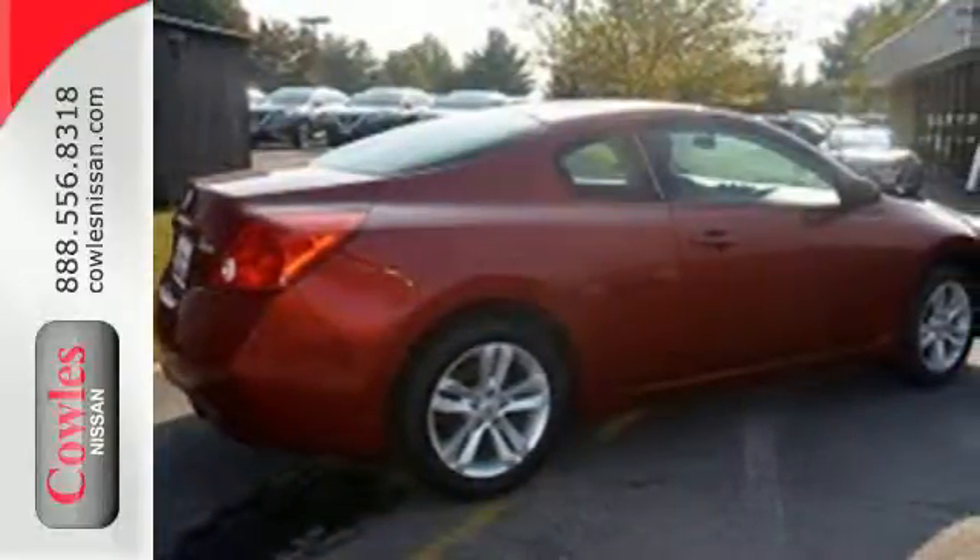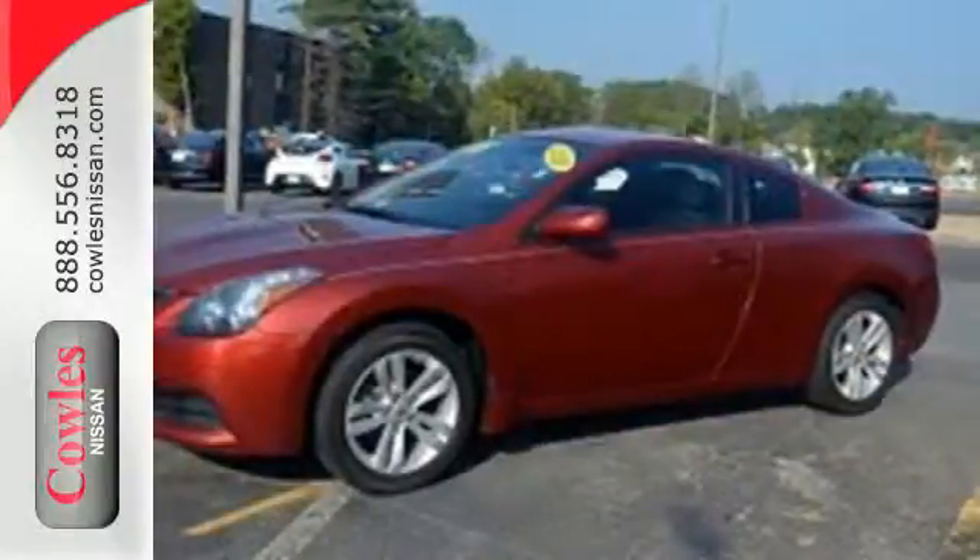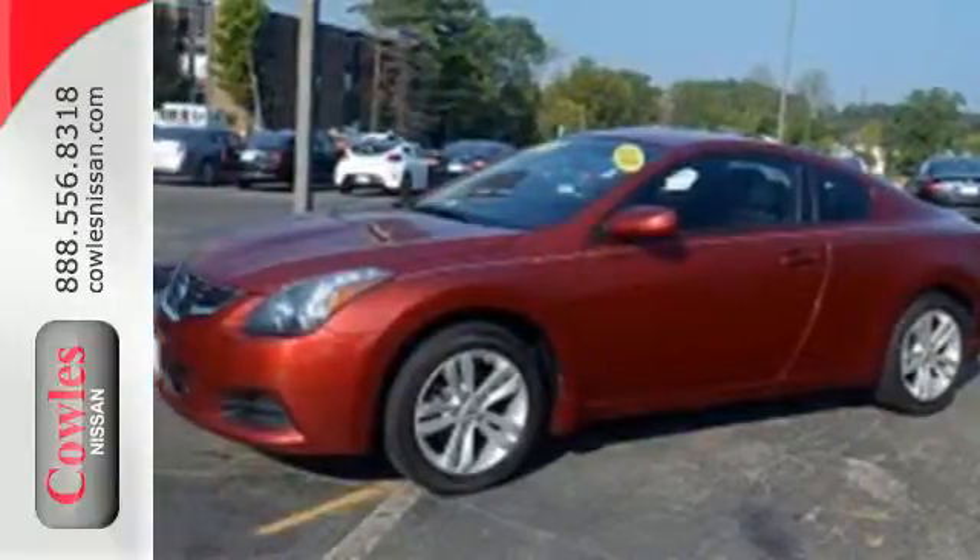The tire pressure monitoring system will let you know when the tires need air, as well as when they've got enough. Make this spacious Altima yours today — it's begging for you to come take a test drive.